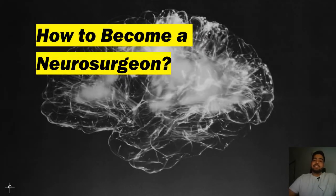Hi everyone, welcome to the channel. My name is Ashish. I'm a junior doctor working in the UK. In today's video, we will talk about neurosurgery training in the UK.